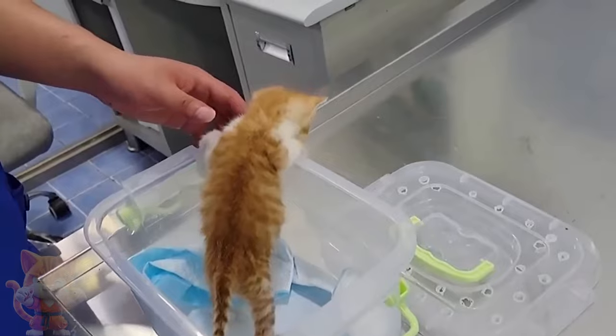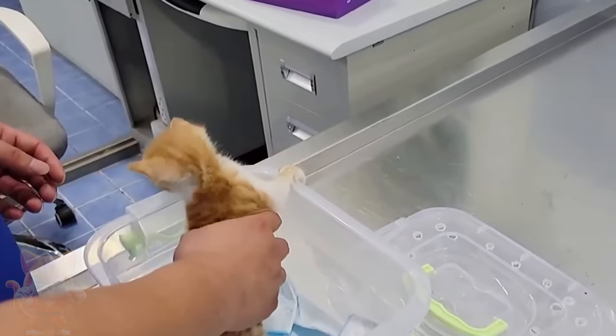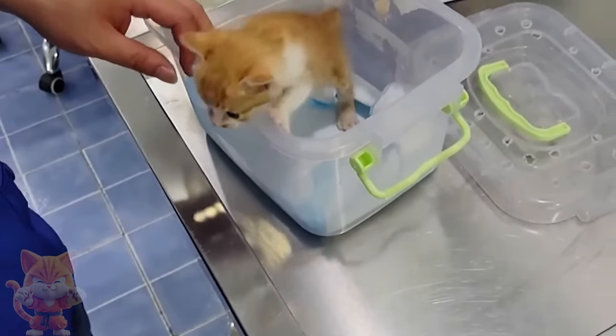After half a month of treatment, the kitten has recovered and grown considerably. You can tell it has been well taken care of.